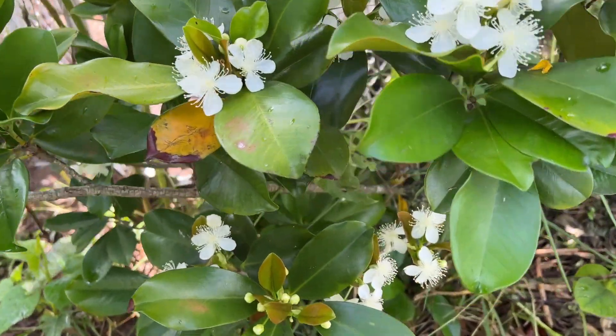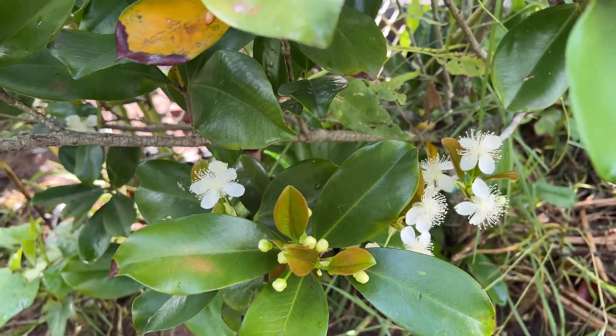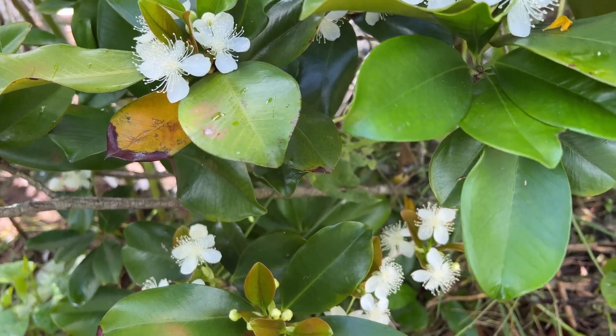I'm going to keep my fingers crossed. Hopefully we're going to get fruits now from this set of blooms. Even just one fruit this year — I'm all right with that, just to taste the fruit itself.